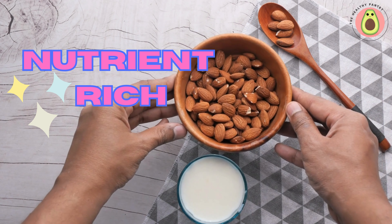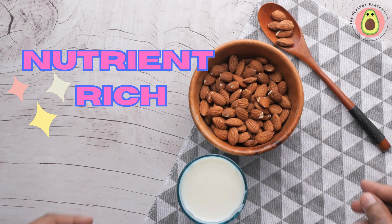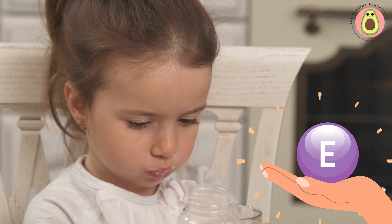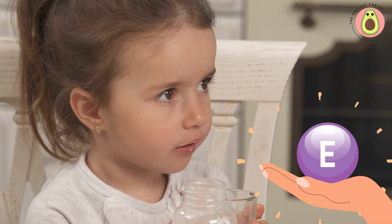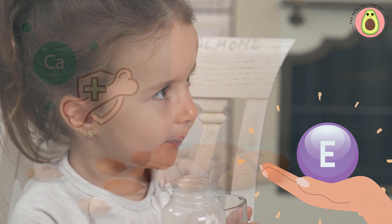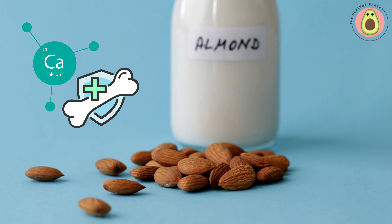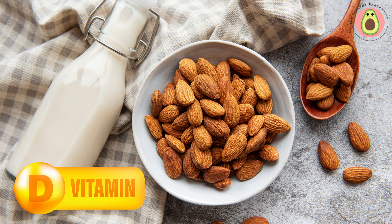First and foremost, almond milk is a nutritional powerhouse. It contains essential vitamins and minerals such as vitamin E, which acts as a powerful antioxidant, supporting skin health and protecting cells from damage. It also provides calcium for strong bones and teeth, as well as vitamin D, which aids in calcium absorption.